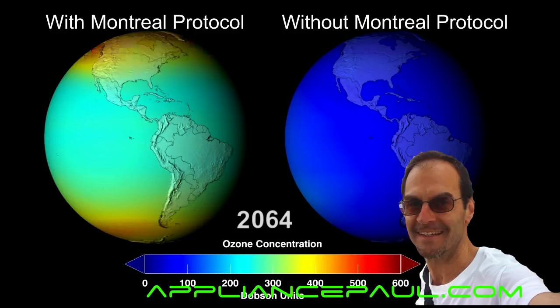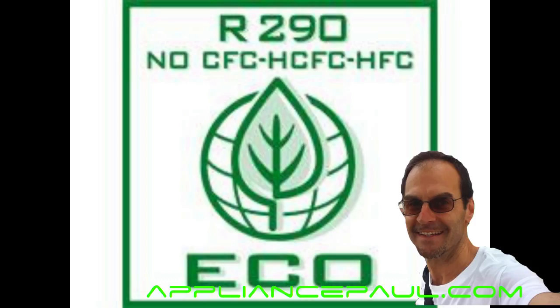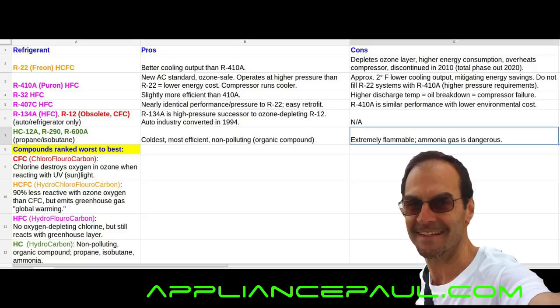Due to the Montreal Protocol of 1987, to get countries on board with clean refrigerants, eventually we're going to see HCFCs — or the R22 — totally phased out in favor of newer, better, environmentally-friendly, efficient compounds. Specifically what's color-coded in green here: the hydrocarbons, or HCs, on the spreadsheet.